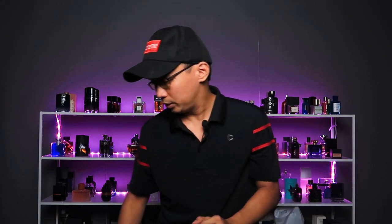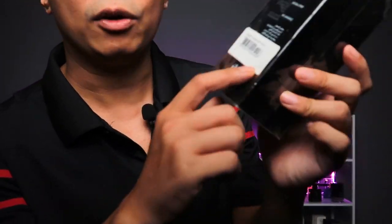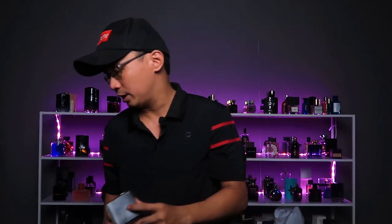Theo như mình được biết, thông thường có 3 loại mà các nhà nước hoa thường in. Loại đầu tiên đó là biểu tượng thông thường như 36M - ví dụ đây là hộp Mancela C-Trap Boys của mình - 36M, tức là 36 tháng.